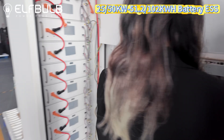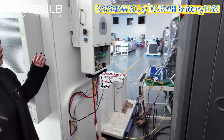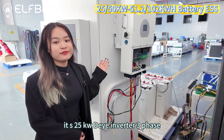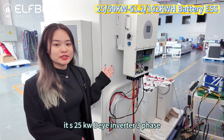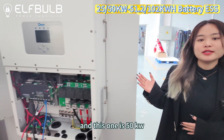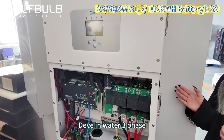This one is the 25 kilowatts Deye inverter, 3-phase. And this one is the 50 kilowatts Deye inverter, 3-phase.